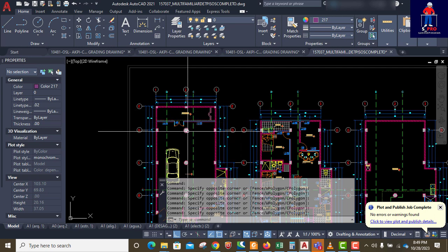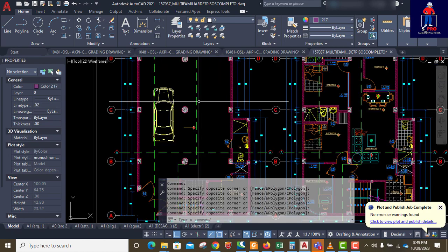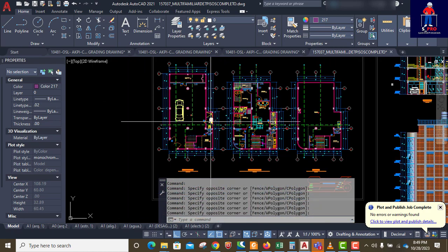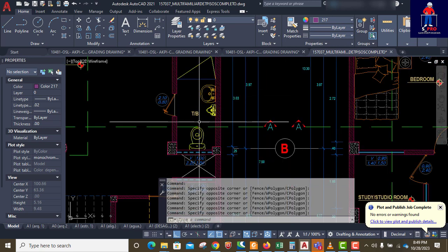We cannot use our own work to spoil another person's work. So this ground floor is a car park, and you can see it has restrooms here as well.